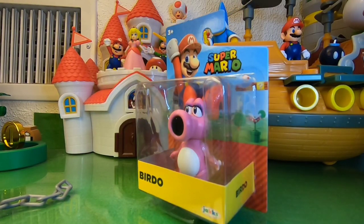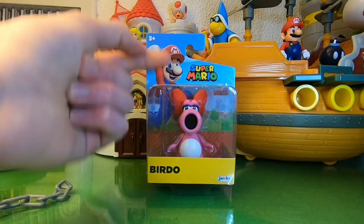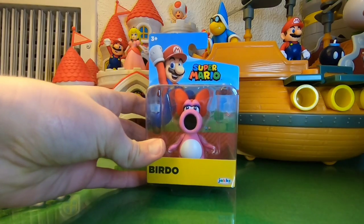The Birdo here is so exciting — a character that we wanted Jakks to make for a while, and they finally made her. It's got the new packaging right here, the new render of Mario. So let's open Birdo up.